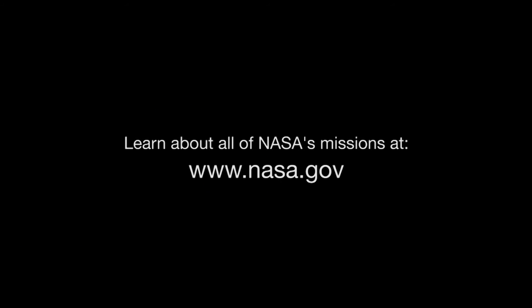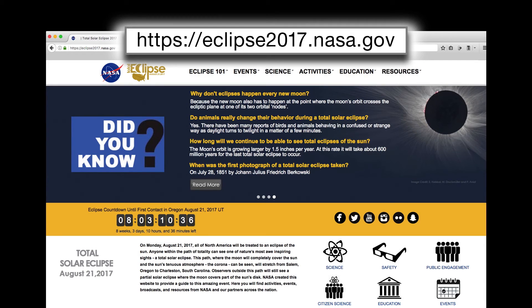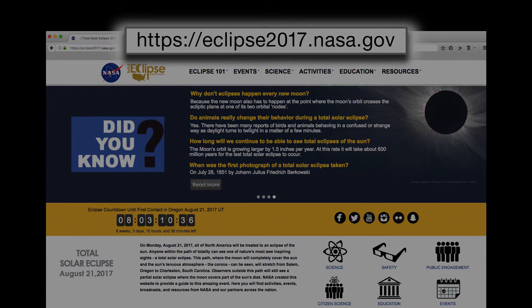You can catch up on all of NASA's missions at www.nasa.gov and learn all about the eclipse at eclipse2017.nasa.gov. That's all for this month. I'm Jane Houston Jones.